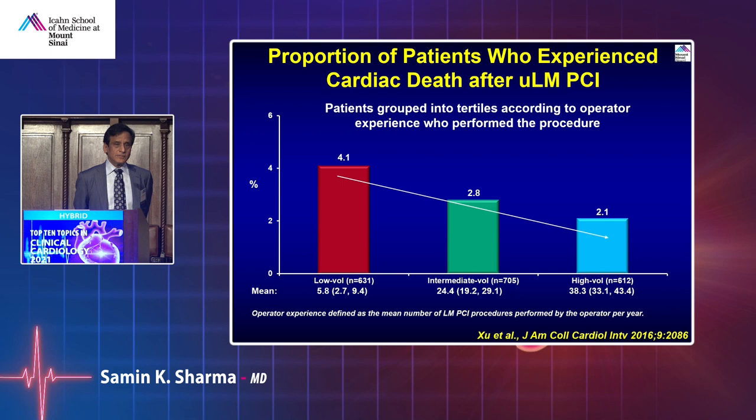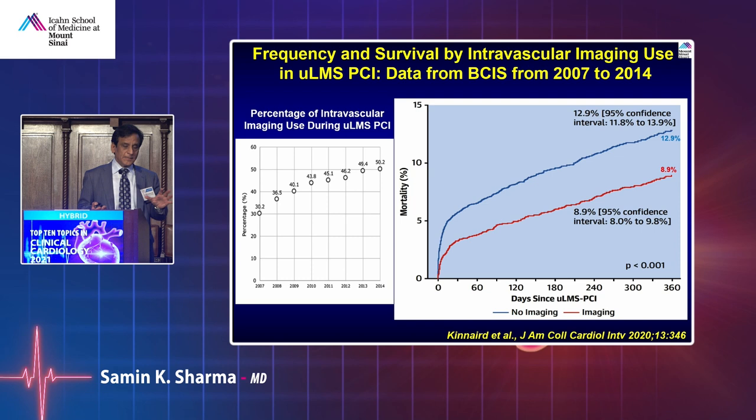Practice makes perfect: high-volume operators have almost half the mortality compared to low-volume operators for left main PCI. So once you have left main disease, go to a high-volume operator. More importantly, use imaging — it's class 2A in guidelines currently, not class 1. At Mount Sinai, we do FFR in 65% of cases but imaging in less than 10%; however, for left main, unless there's a contraindication, we always do imaging. Imaging-guided left main intervention has been shown to produce better outcomes.